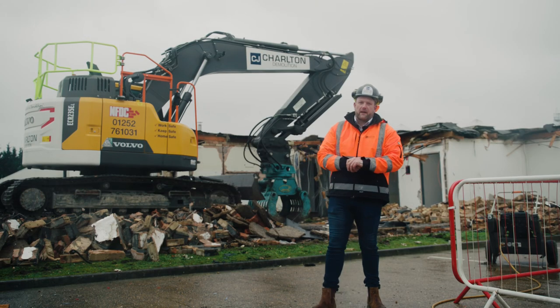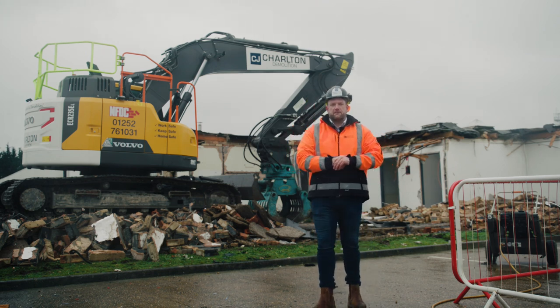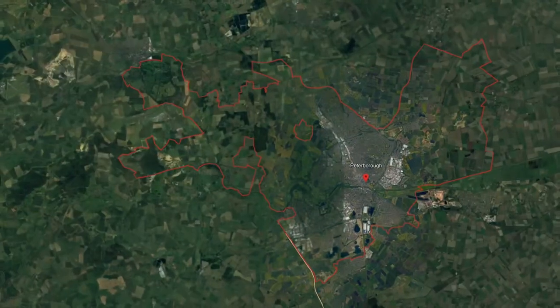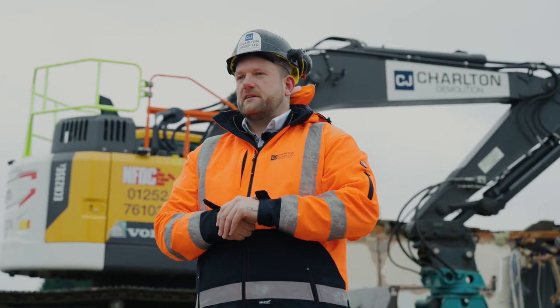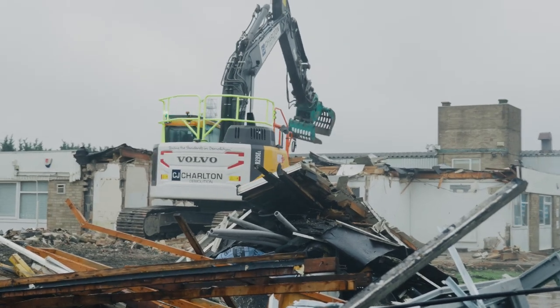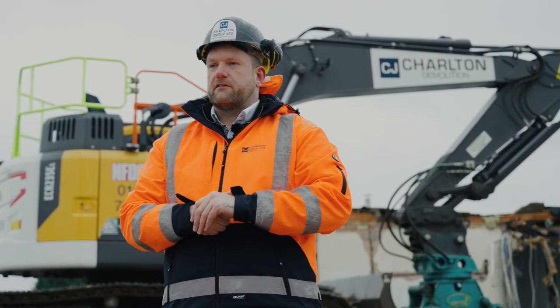Hi, Chris Charlton here. Welcome back to another video. This is our first video of 2024 and we are in Peterborough where we are carrying out full demolition of a large commercial property. CJ Charlton Group have been appointed by our client to carry out asbestos removal, full demolition and crushing of all material on site before handing over ready for the groundwork contractor.